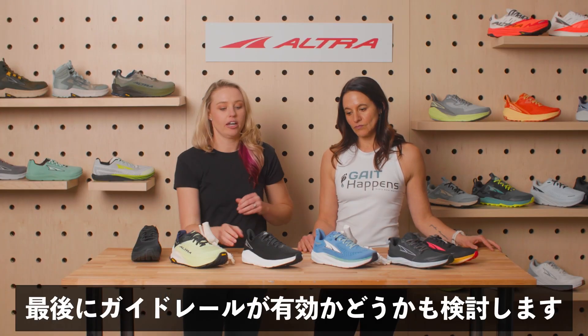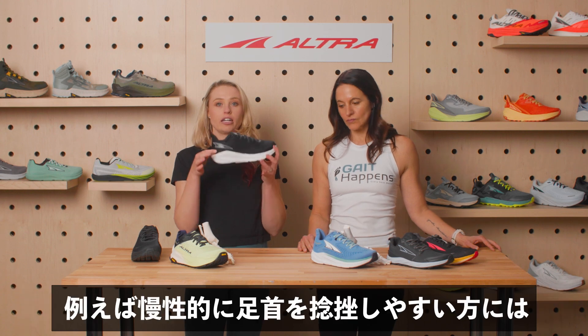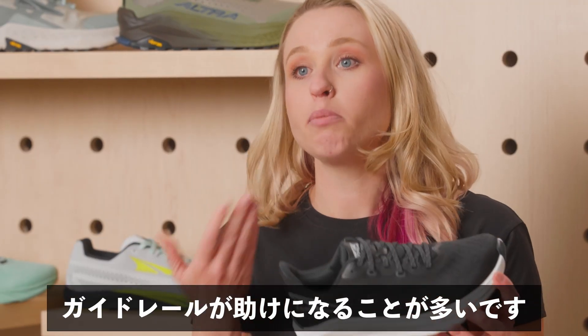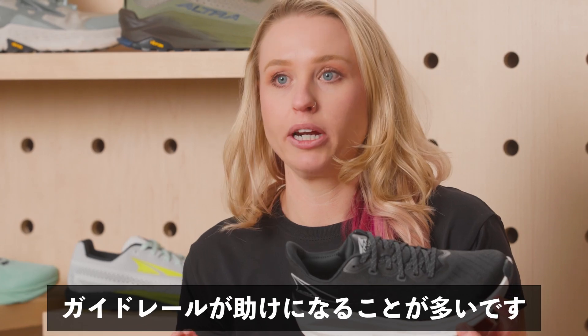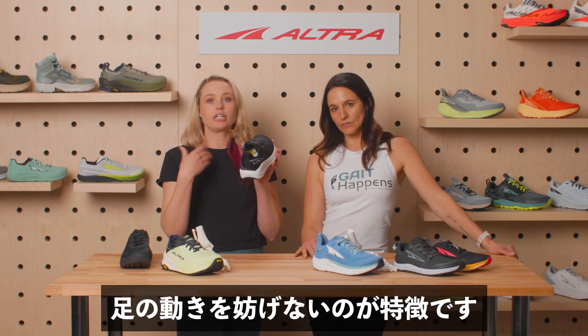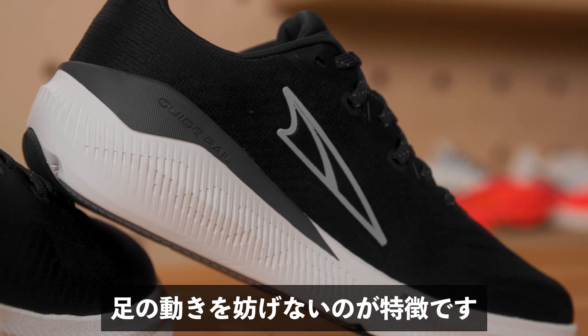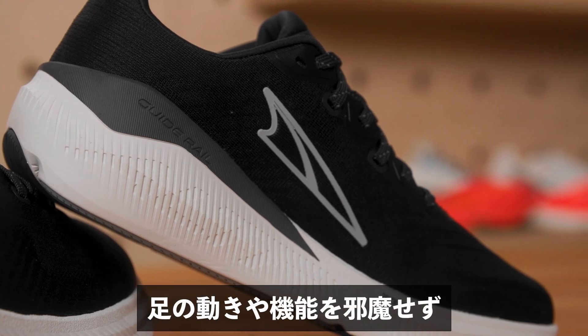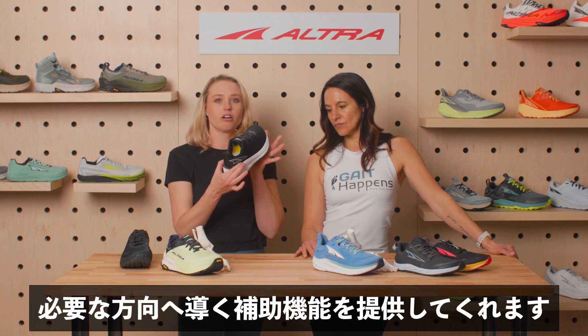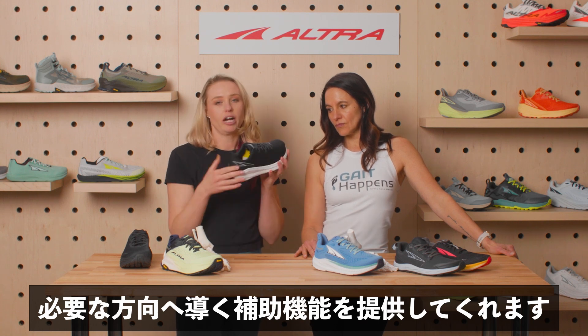Another consideration is whether or not guide rails can be helpful. This is something I like for my patients that have chronic ankle sprains, because the nice thing about the guide rails is they give a little bit more reinforcement or guidance, but they only are there when you need it. They're not going to interrupt the flow or the function of the foot, but they're there for a little bit of assistance to help guide you where you need to go.